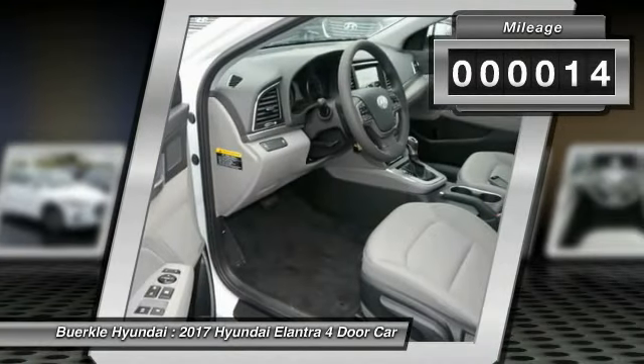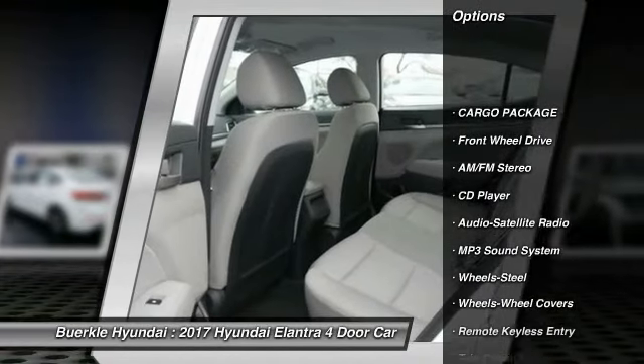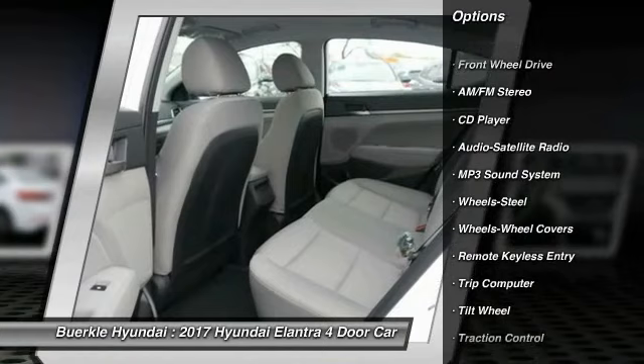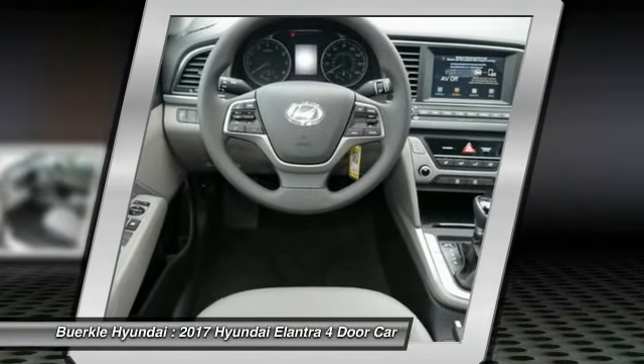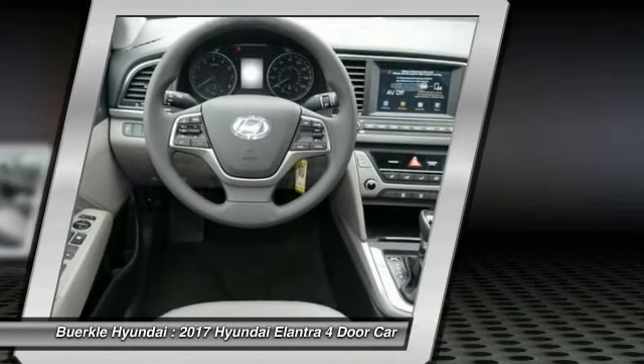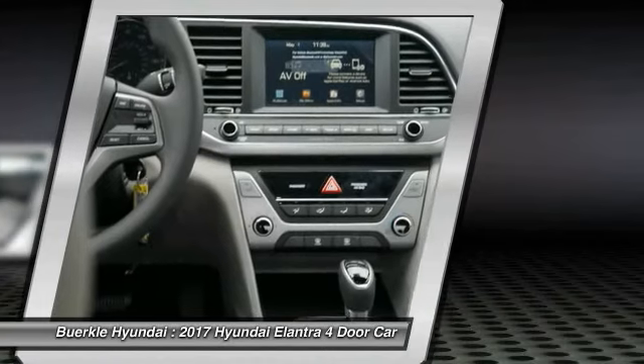This vehicle has less than 100 miles. Here are some of this vehicle's great options: traction control, anti-lock braking system, air conditioning, power steering, AM/FM stereo radio, rear defrost, FWD, bucket seats, trip computer, and security system. Your new ride is just a phone call away.